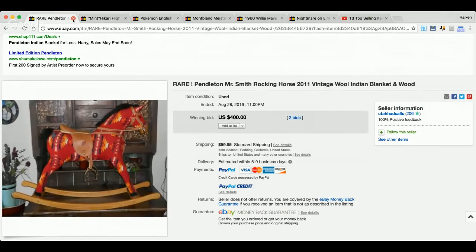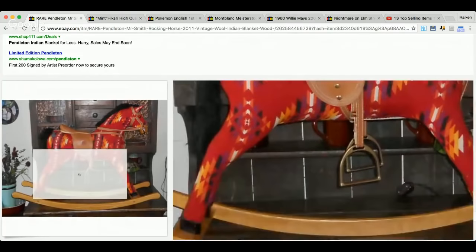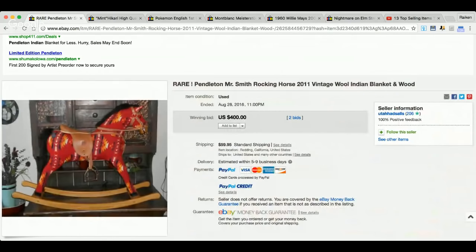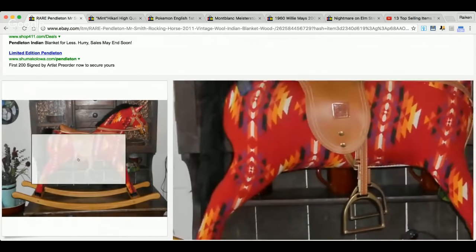This is a really cool item — the brand is Pendleton. If you have any experience selling clothing or you're a fan of vintage items, Pendleton is an awesome brand. Pendleton blankets do well, as do Pendleton scarves, hats, and shirts. This is a rare Pendleton Mr. Smith rocking horse, 2011 vintage wool — $400. You can tell it's Pendleton just by the design.